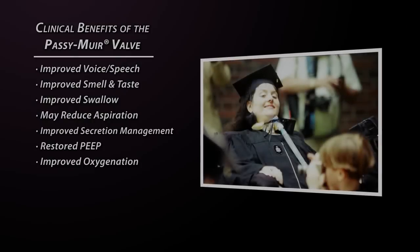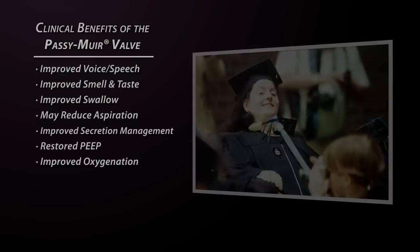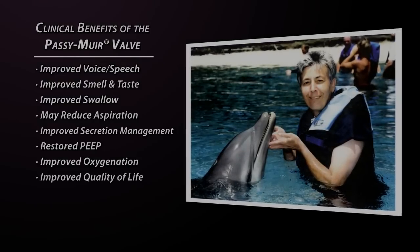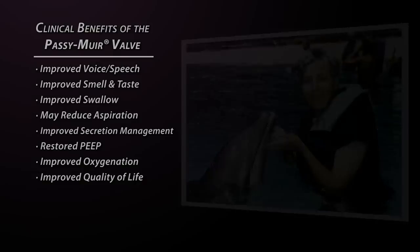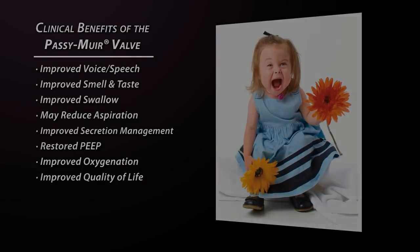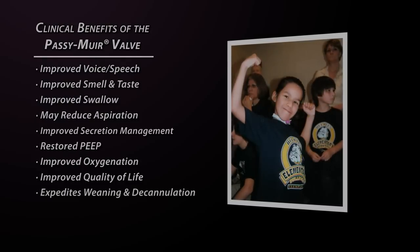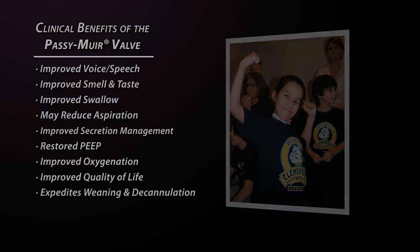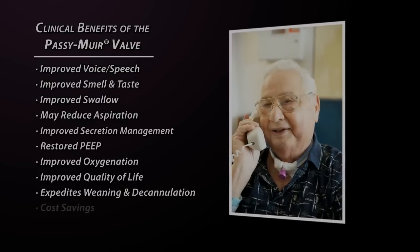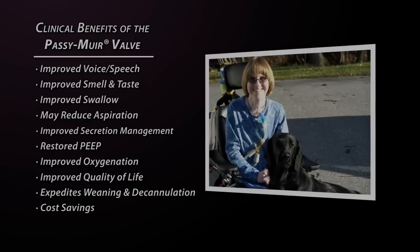In summary, the Passy Muir valve provides numerous clinical benefits, which translate into significantly improved quality of life for the tracheostomized and ventilator-dependent patient. The restoration of a closed respiratory system and more normal functions of speech, coughing, and swallowing facilitate faster weaning from the ventilator and decannulation of the tracheostomy tube. For the medical provider, cost savings are realized with reduced aspiration, improved secretion control, and shorter lengths of stay.